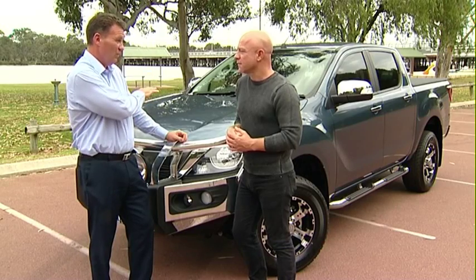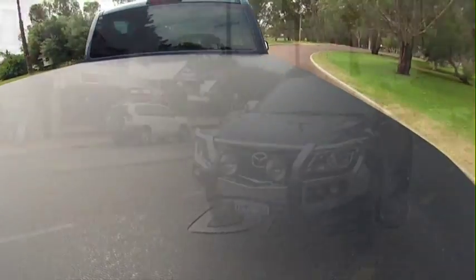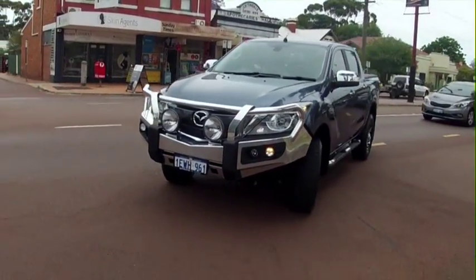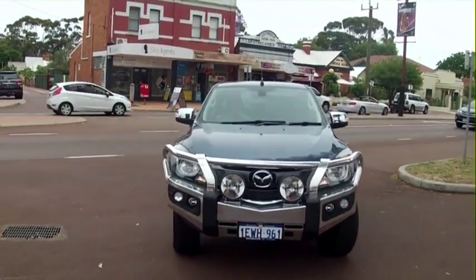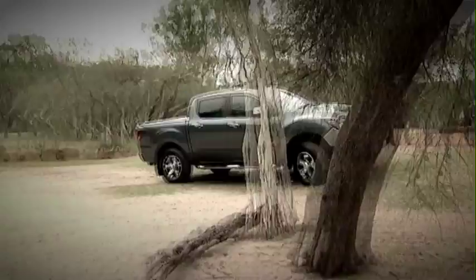And fuel consumption? So the economy, bearing in mind this thing weighs just over two tonne — fuel consumption on this in an automatic, this particular model, is 9.2 litres per 100, and it's a little bit less for the manual. If you're going to be towing 3.5 tonne, you want to have at least two tonne to counteract the balance. You need a heavy vehicle to tow heavy loads.